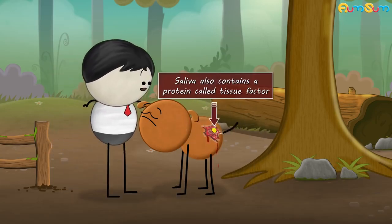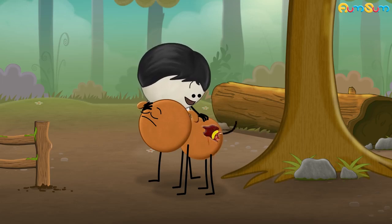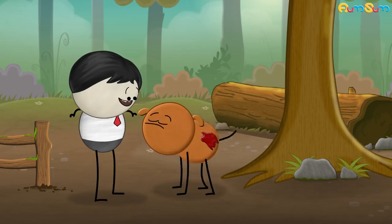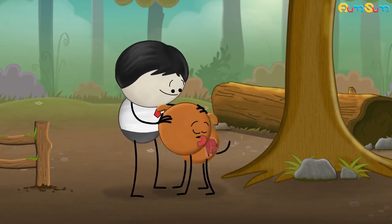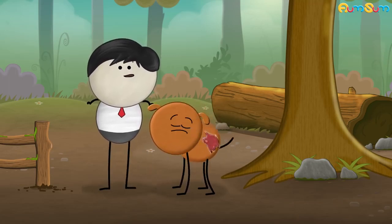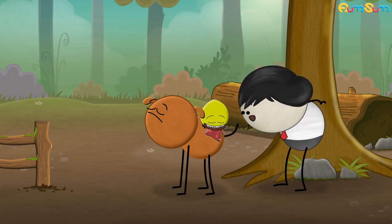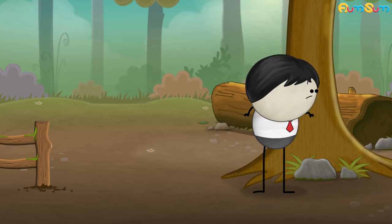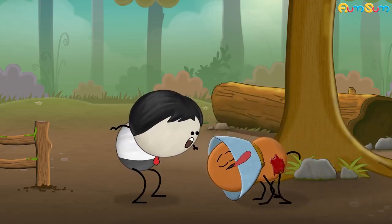The saliva also contains a protein called tissue factor, which promotes blood clotting and thus stops bleeding. Besides this, licking also removes dirt from the wound. However, excess licking is not beneficial, because a dog's saliva can also contain harmful pathogens that could aggravate the wound and make it more painful. Hence nowadays, dogs are made to wear an Elizabethan collar to prevent them from licking.